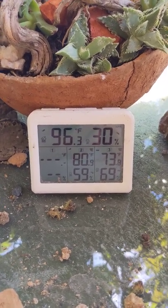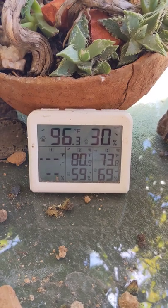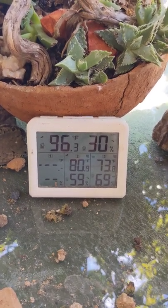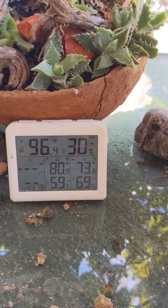The degrees are in Fahrenheit. The temperature in the shade is 96.3. At the top of the building by the vent it's 80 degrees, and at the floor it's 73 degrees.